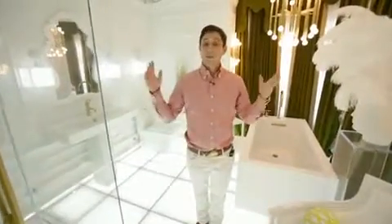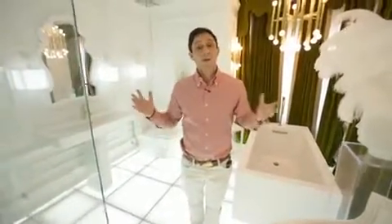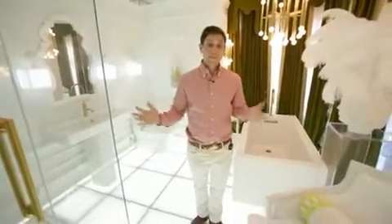Hi, I'm Jonathan Adler. Welcome to my room at the Kohler Design Center. I call my room BarrocoCo Futurism. Come on in.